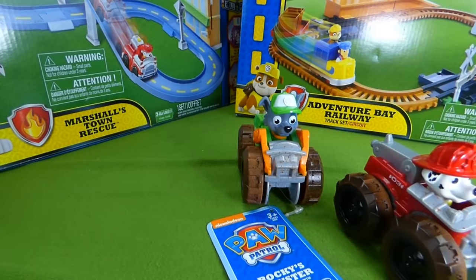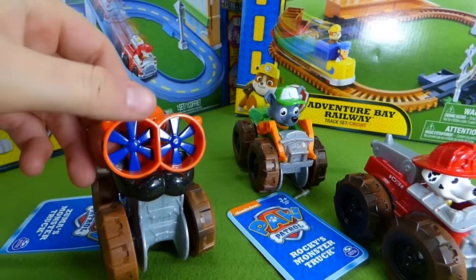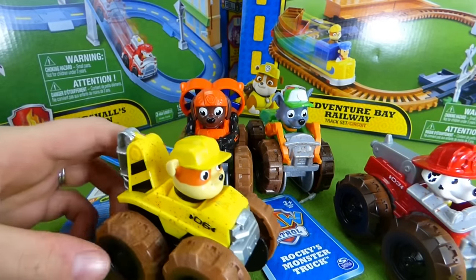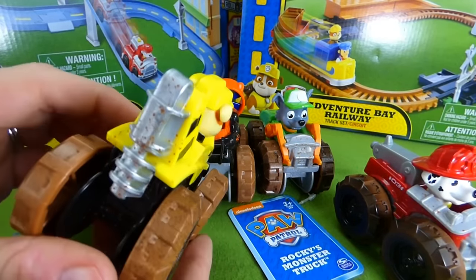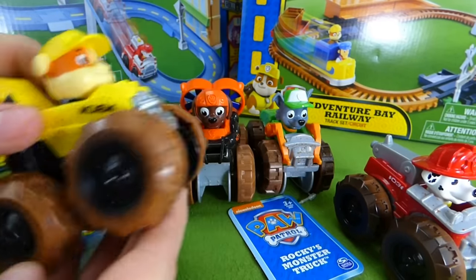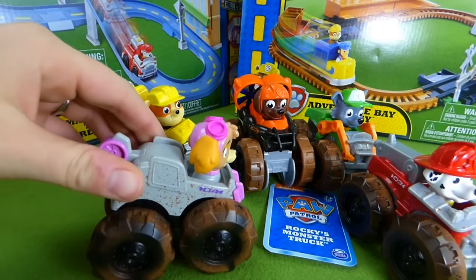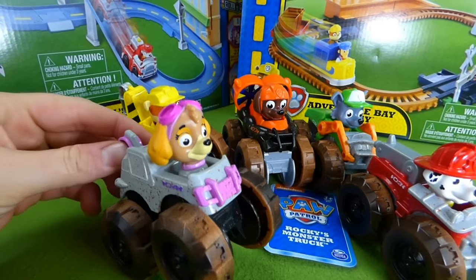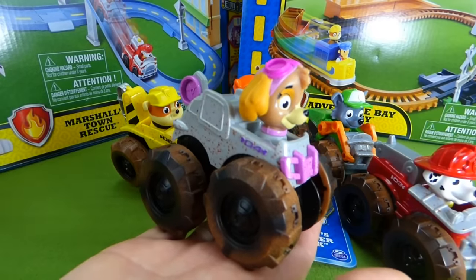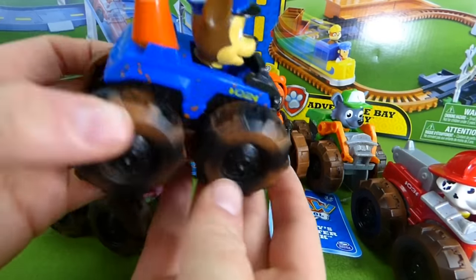Who else do we have? Zuma! That is so cool! And we have Rubble — Rubble on the double with his bulldozer. That is an awesome monster truck! Then we have Skye, and she's ready to get down and dirty! Look at those muddy tires! And Chase! These guys are really neat!